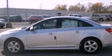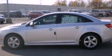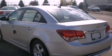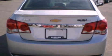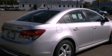Its top features include air conditioning, full-power accessories, external temperature display, a CD player, leather and alloy steering wheel trim, an intercooled turbocharger, a security system, traction control, dusk-sensing headlights, and aluminum wheels.